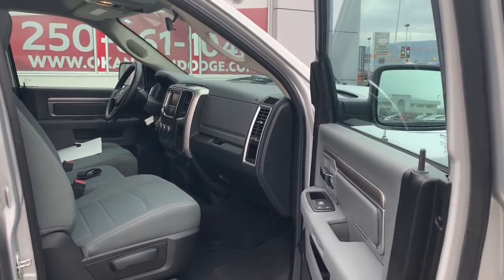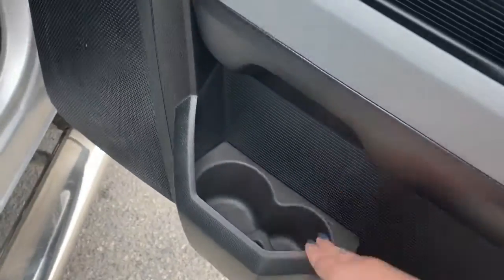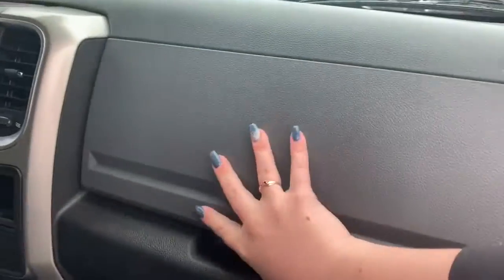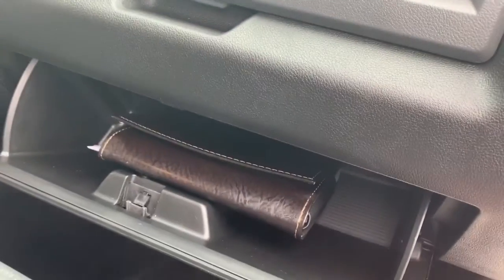On the passenger side you have a manually adjusted seat, a storage compartment along the bottom with cup holders, a power box, power windows, and an extra storage compartment up top along with your glove box.